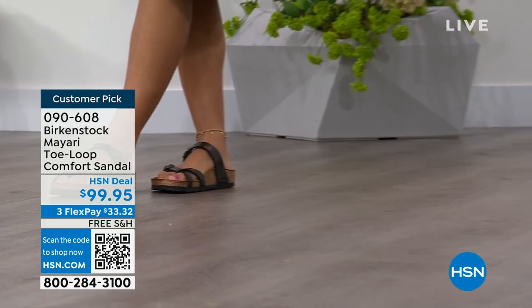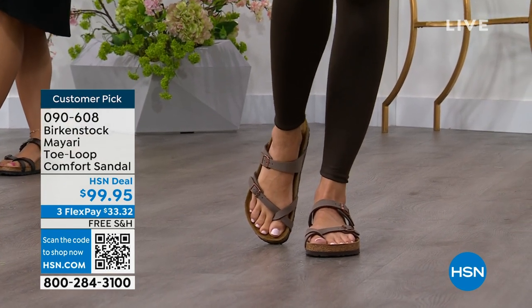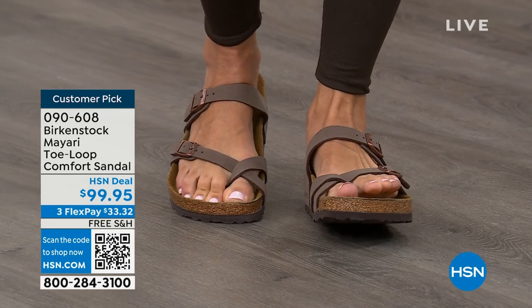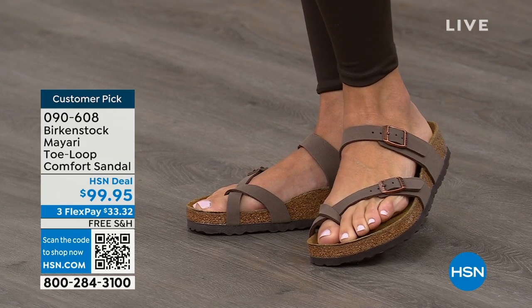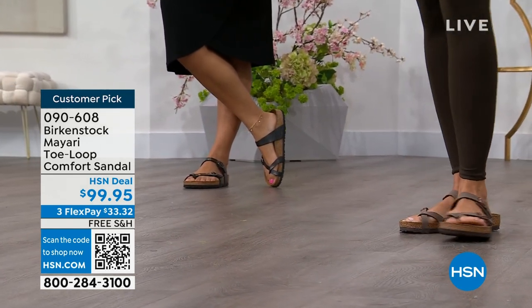I'm excited to be here to spend the hour. I think it's the unofficial kickoff to summer this weekend, so this is the perfect time to start shopping for sandals. Birkenstock is that sandal you are going to want to wear all summer long. This Mayari style is gorgeous on the foot — a little more opened up than what people are used to seeing from Birkenstock. I love that it has two fully adjustable buckles. That second strap comes up higher on the foot to hold you into that footbed.